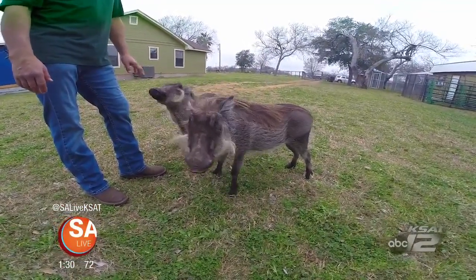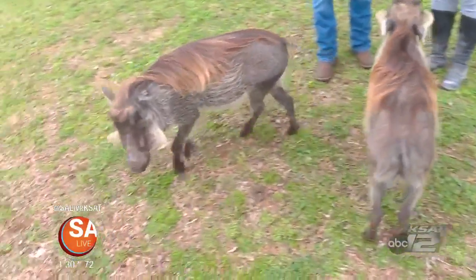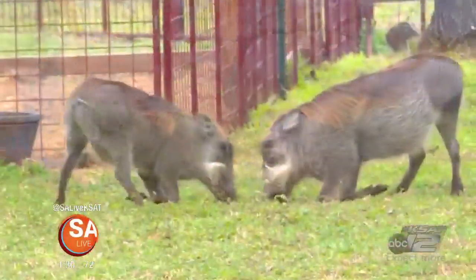They came to us from the Columbus Zoo. Is that one sitting? That's sitting. Bruce is learning how to sit and Gibbs hasn't quite gotten it yet, but he's working on it. They are eight months old and they are male African warthogs. So this is just eight months old.